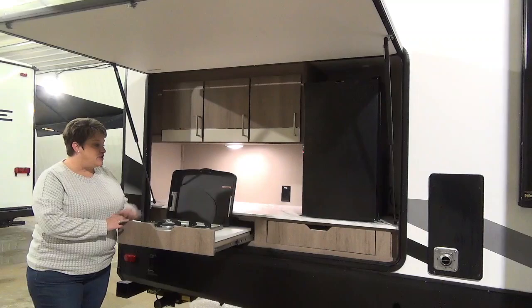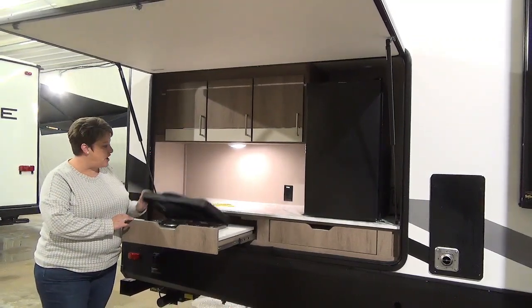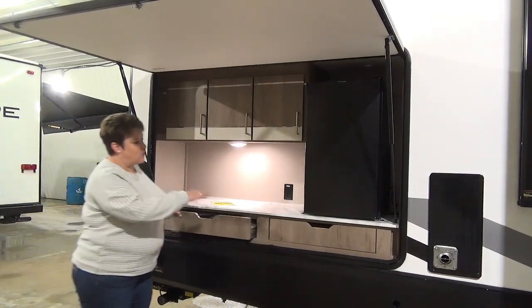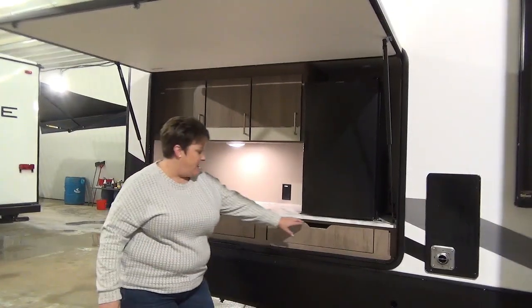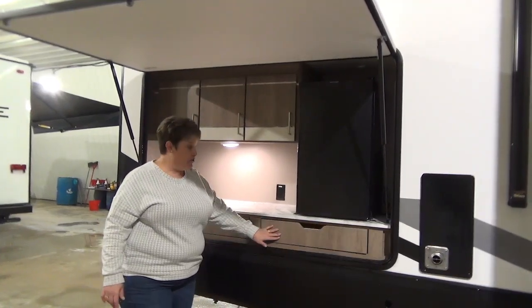The Imagine 3250 BH also has a great outside kitchen. You've got a two-burner cooktop, great counter space, some storage, a mini fridge, and an extra drawer for utensils or whatever you choose to put in there.